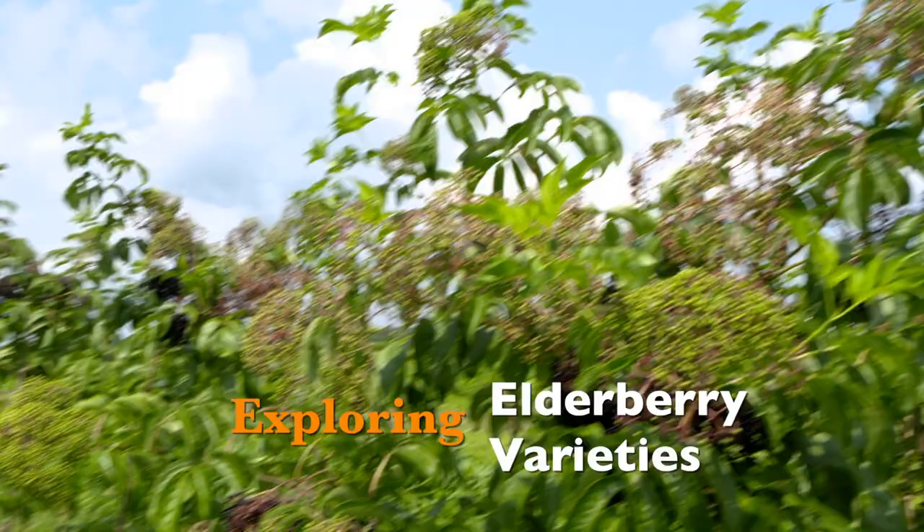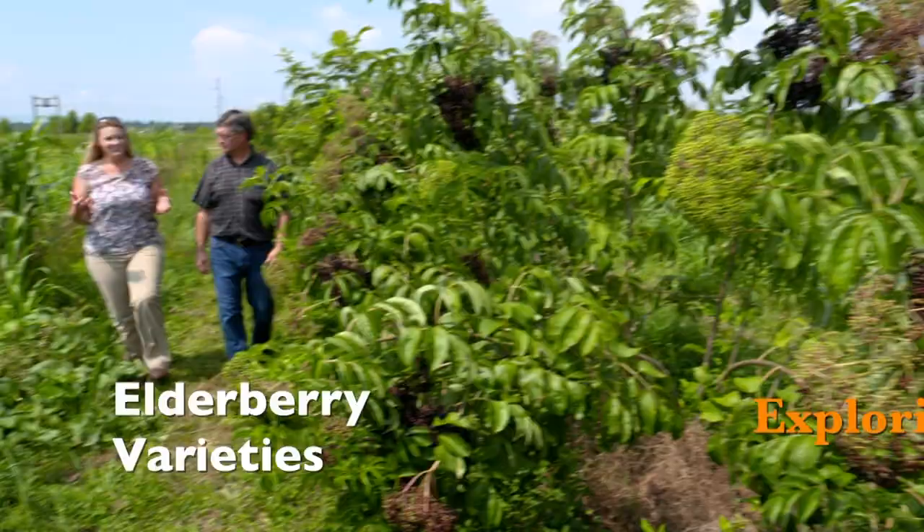We're here at the Kerr Center, and David, you guys are doing some research on another native — the elderberry. The elderberry is a plant that's native to Oklahoma. It's used as a processing fruit, or the flowers can be used in teas. There's a lot of work being done now on the potential for this crop. A lot of it is being done in Missouri, but a lot of the genetic stock actually originated in Oklahoma, so many of the varieties you can buy genetically originated from Oklahoma stock.